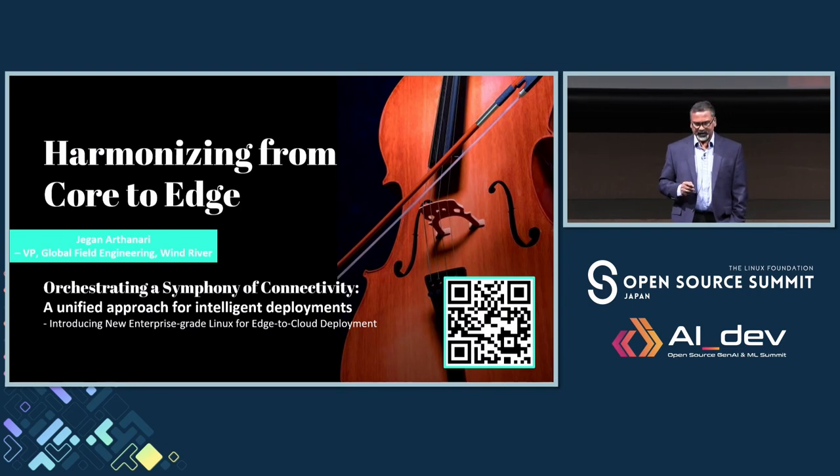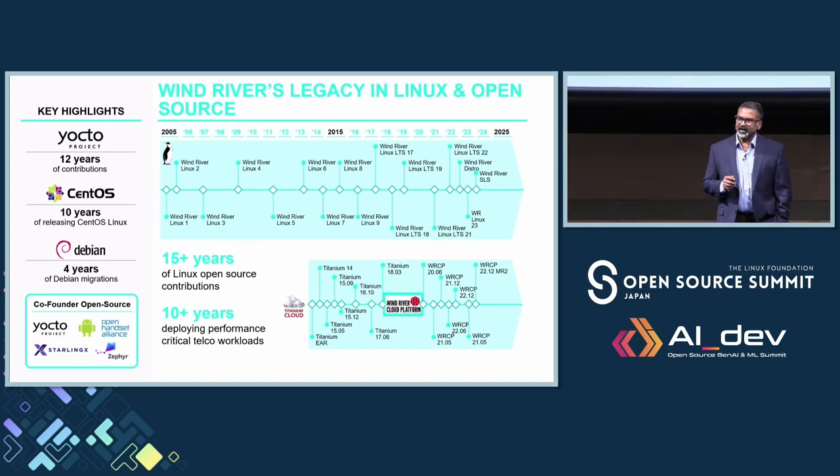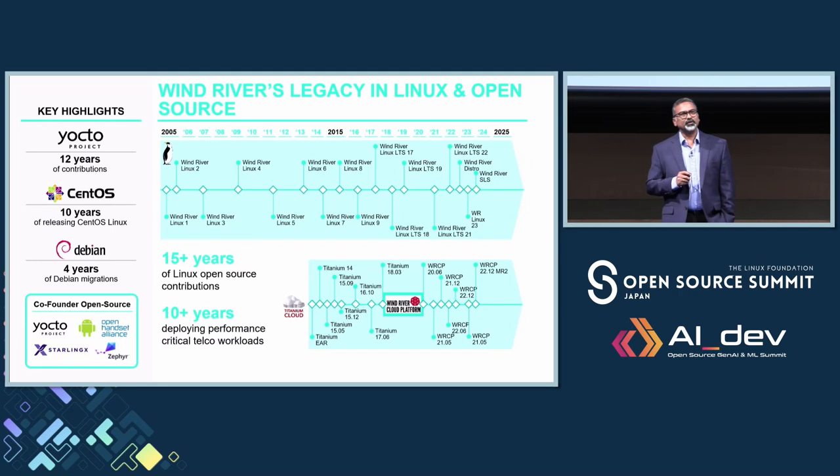I want to give a bit of history about Wind River. We've been in the industry for about 43 plus years. In the last 20 years or so, we have been very much focused on contributing to a lot of open source projects, primarily on the embedded side. If you think about Yocto, we are one of the co-founders of the Yocto project — not only Yocto, but also the Open Handset Alliance, Stirling, and Zephyr. We have been contributing to a lot of these open source projects, as well as to CentOS and the Debian Stream for the last decade or so. This is our rich legacy in both Linux and open source projects.